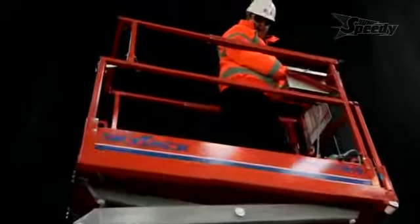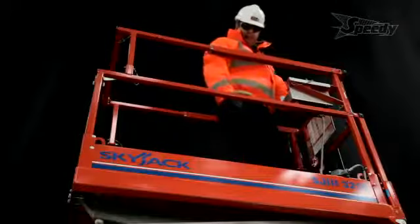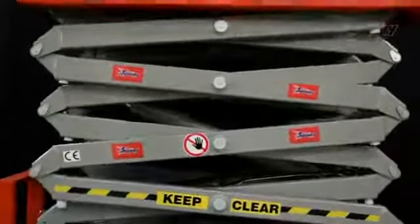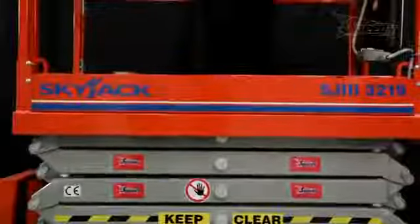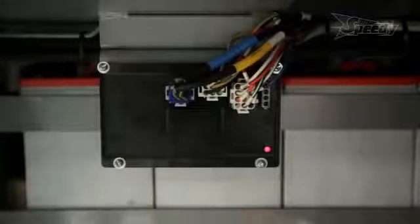When elevating, pothole protection bars automatically deploy and drive slows to a creep speed for safety. When lowering, the platform will automatically stop at around two meters above the ground, an alarm will sound, and before continuing the control must be released and checks made to ensure no person is near the scissor.